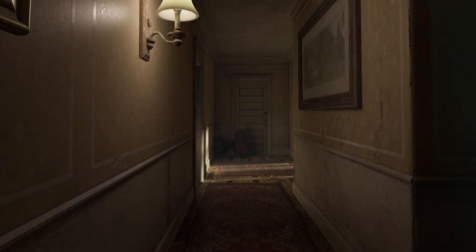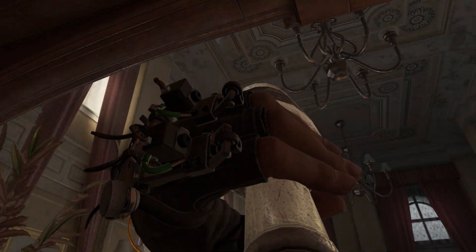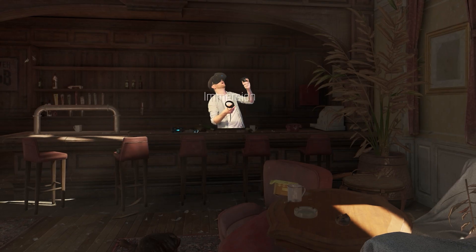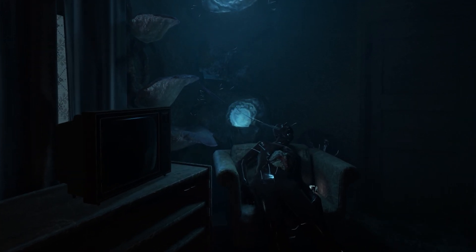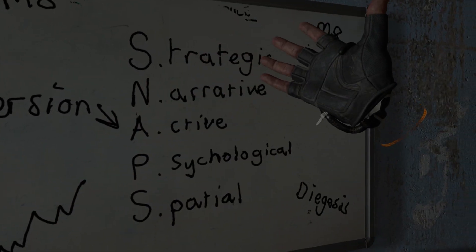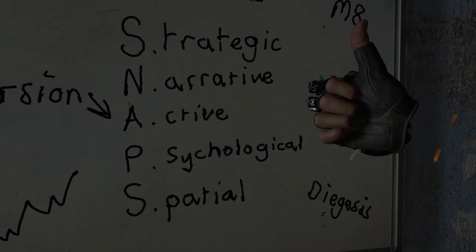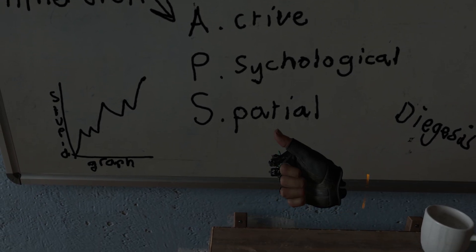One of the beauties of Half-Life: Alyx is how incredibly easy it makes it to completely lose yourself within its world. Virtual reality games are known for being immersive experiences, but this word gets thrown around a lot. What does immersion even mean? Our discussion begins with the physics of play. As designers, immersion can be broken down into many different categories. We covered a couple of these states in my episode on Katana Zero, but the one I'd like to focus on today is spatial immersion.